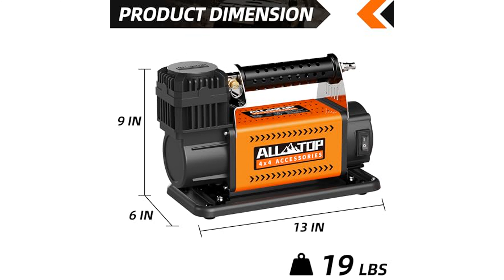The ALTOP air compressor is versatile and can be used for a variety of applications, including off-road vehicles, bicycles, motorcycles, RVs, ATVs, trucks, and even inflatable boats. This kit includes a heavy-duty air compressor,